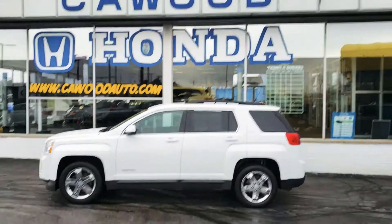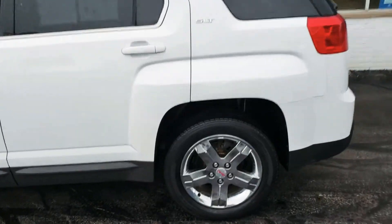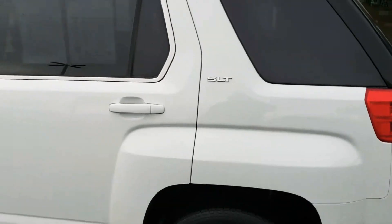Hi everybody, this is Kyle at Kaywood. Today I just want to show you this GMC Terrain. It's a 2012 SLT.